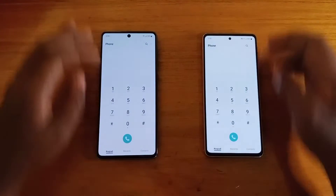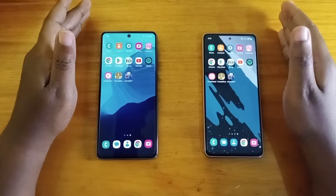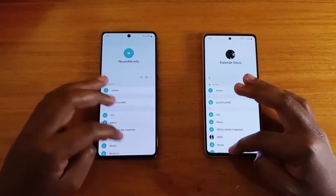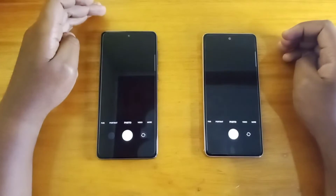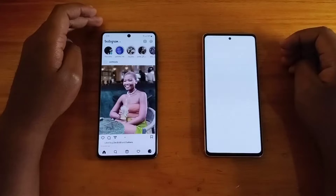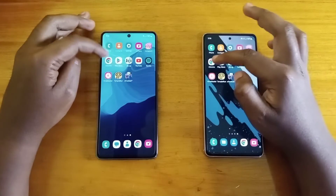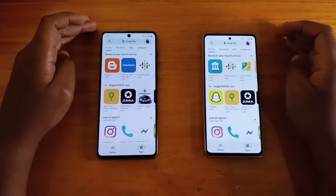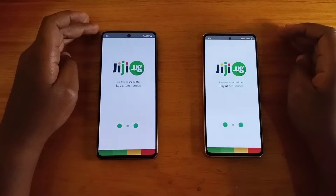Starting with the phone app — I think that was just slightly faster on the A73. You can make your own judgments watching the video; sometimes I miss it when looking at the camera. Contacts — I think that was the A73. Settings — I think that's a tie. Camera — I think that's the A73. Instagram — I think that's the A73, no doubt about that. Chrome — A73 again. Play Store — A73. GG — tie.